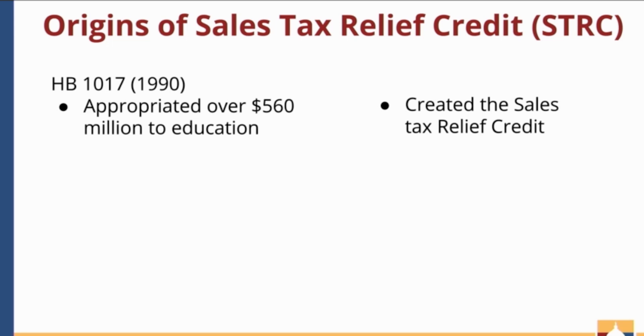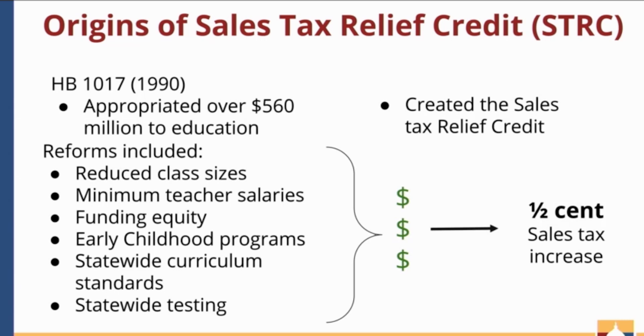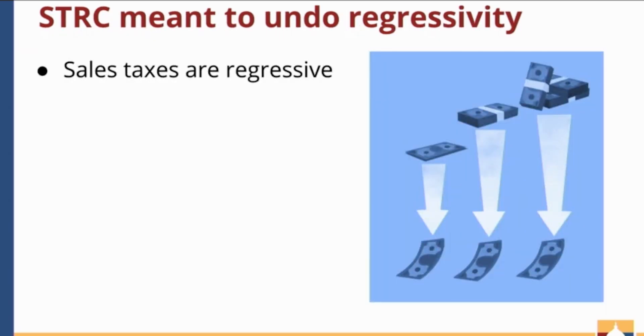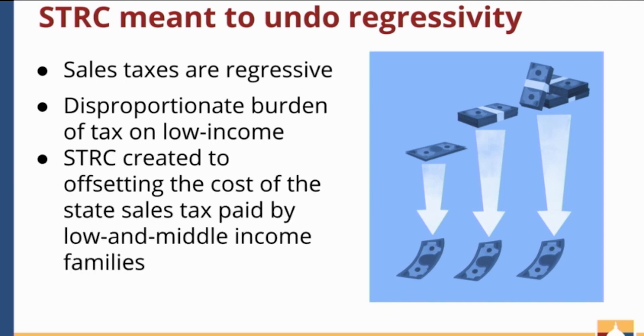You may be wondering how education is tied to tax credits. The bill passed several reforms in our education system, including reduced class sizes, increased funding equity between schools, early childhood programs, amongst other things. New programs cost money to implement, and to fund these reforms, the bill included a half-cent increase in sales taxes across the board. However, as we just saw, sales taxes are regressive, and low and middle-income families would feel a disproportionate burden from the sales tax hike. So legislators created the sales tax relief credit to offset the cost of the state sales tax paid by low and middle-income families.